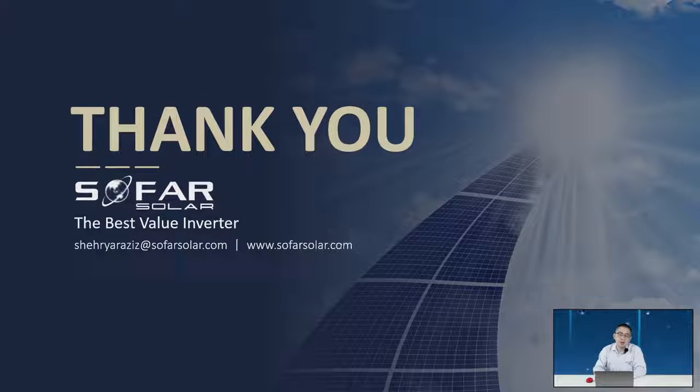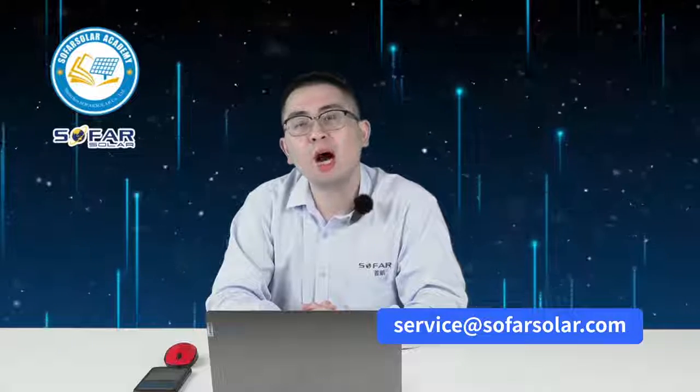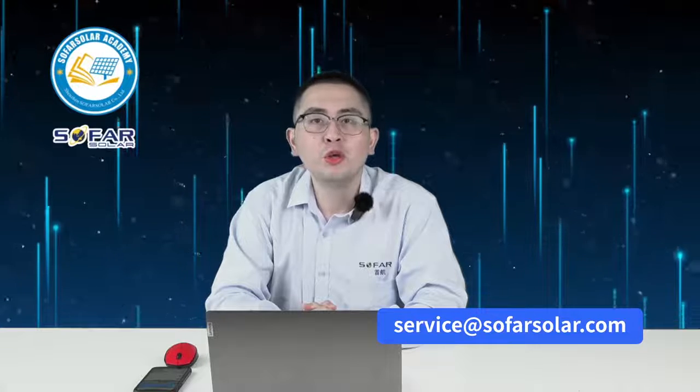That's all the information for today. If you have any more problems, please let us know — you can email us at service@sofarsolar.com, find our number online, or use our online service system. Register an account in our online service system and submit your application online. We will solve your problem and contact you as soon as possible. Thank you very much.